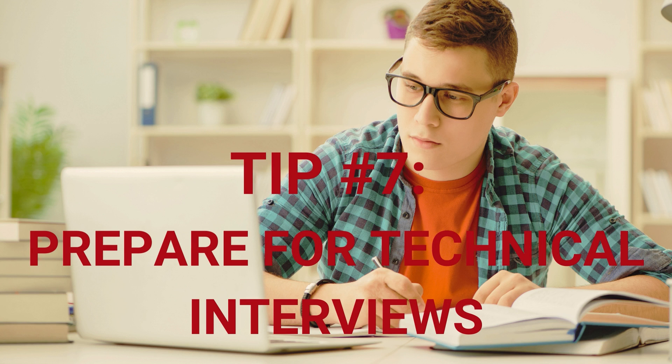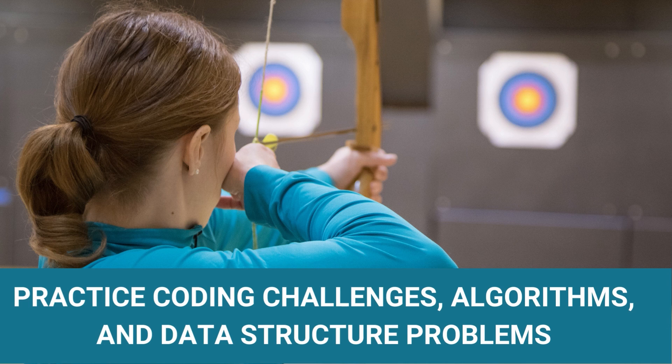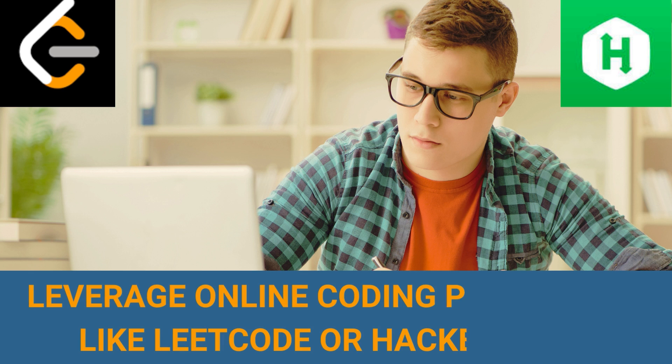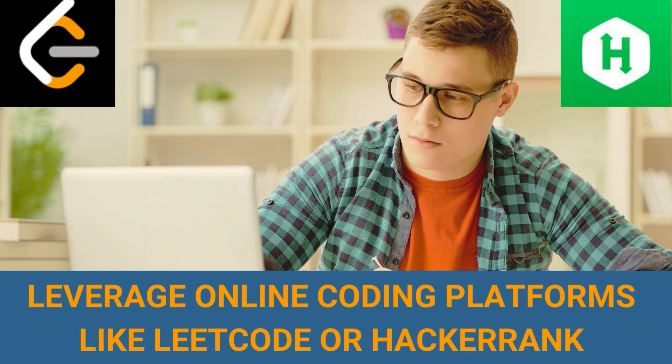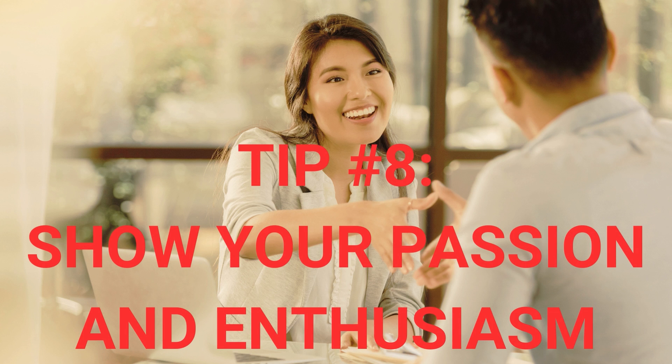Tip number seven: prepare for technical interviews. Expect technical interviews that assess your problem-solving abilities and technical knowledge. Practice coding challenges, algorithms, and data structure problems. Leverage online coding platforms like LeetCode or HackerRank to improve your coding skills.